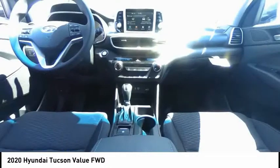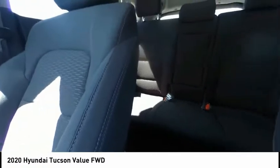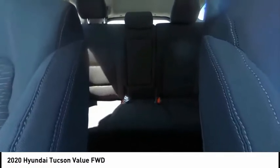Rear window defroster, rear window wiper. This beauty is sure to make you the talk of the neighborhood, so call or drop in for a test drive today.